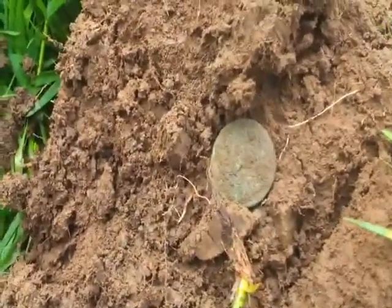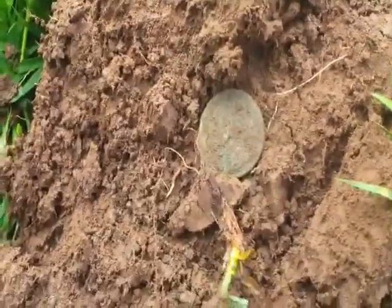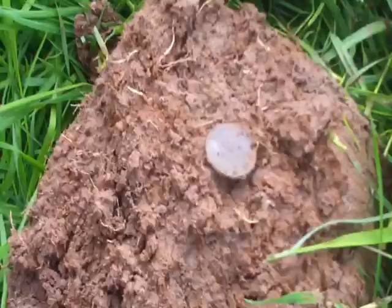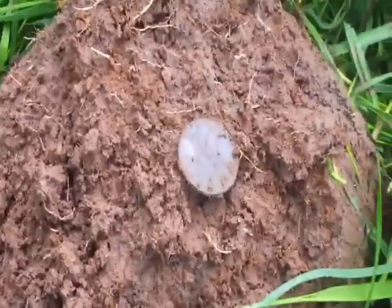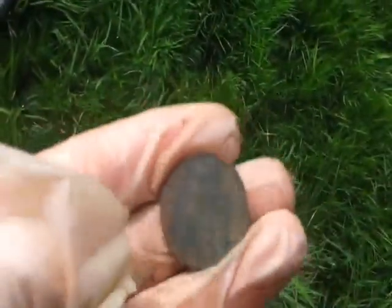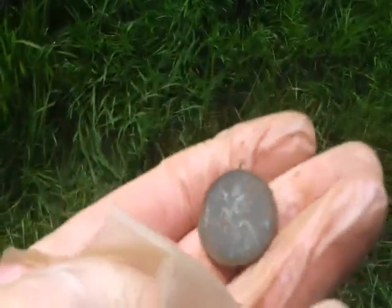Another penny — looks to be about the same sort of age, Edward or Georgian sort of era. Lots of coins but still no silvers. Another half penny. Another coin — another George V half penny. Got to stop for a quick coffee now before we go.